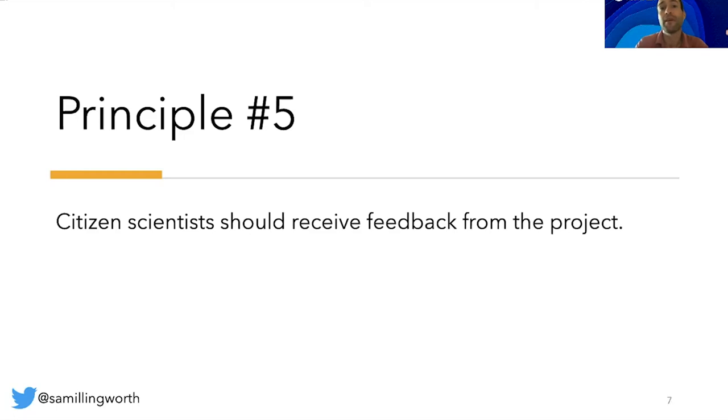Principle number five: citizen scientists should receive feedback from the project — for example, how their data are being used and what the research, policy or societal outcomes are. Keeping citizens updated on the impact of their efforts is not only ethical, it is also likely to lead to stronger communities and encourage them to participate in the project over a much longer timescale.